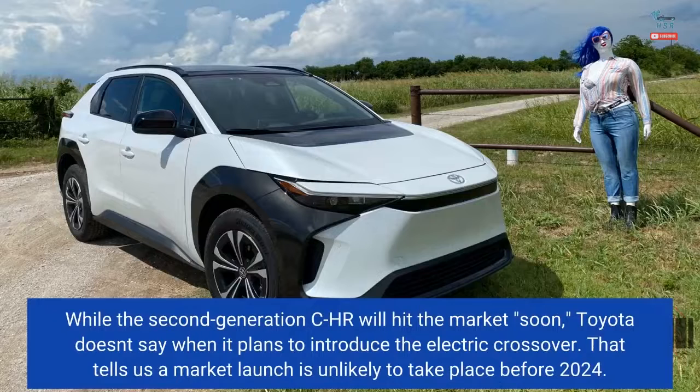While the second-generation CHR will hit the market soon, Toyota doesn't say when it plans to introduce the electric crossover, telling us a market launch is unlikely to take place before 2024.